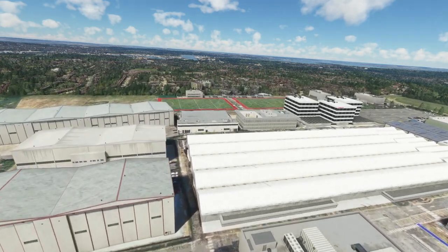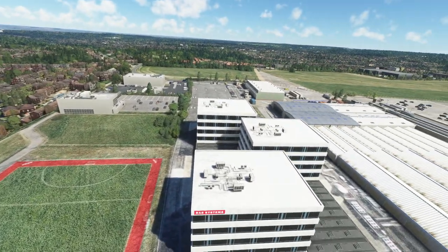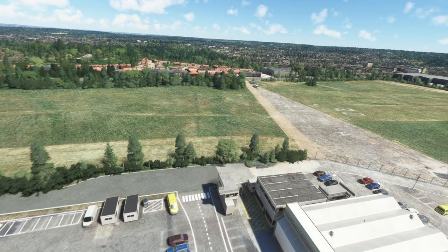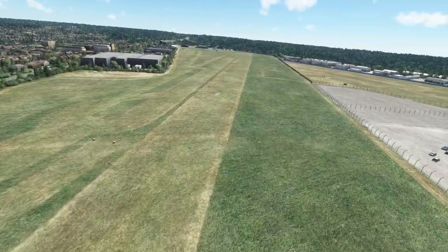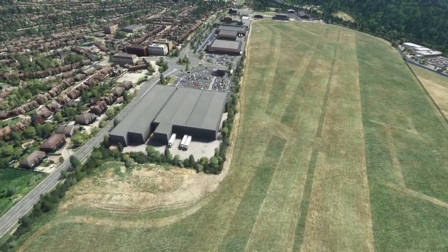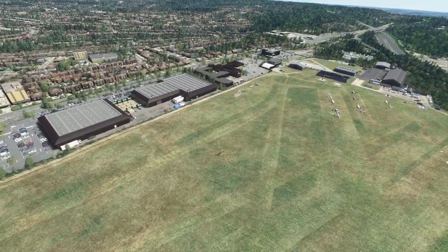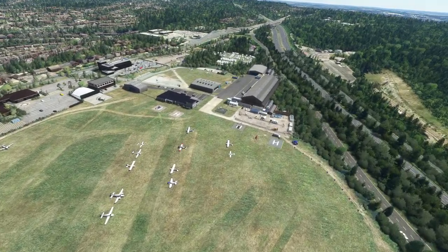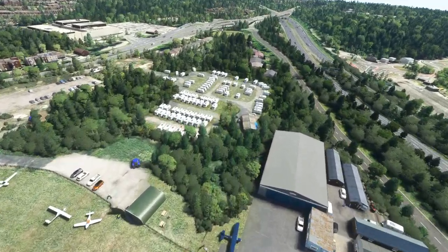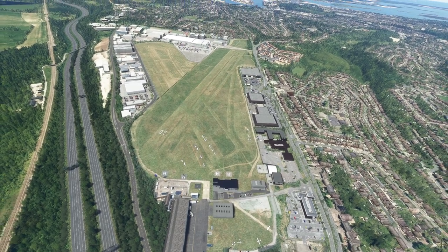Absolutely fantastic. These tennis courts are modelled with a texture there as well — very sharp all around. Oh look at that — BAE Systems! I never knew they were here, that's kind of cool. I could just be toying around here forever. Let's just zoom out so you can see what it looks like from really high up. It sits very well in its surroundings, as you'd expect.